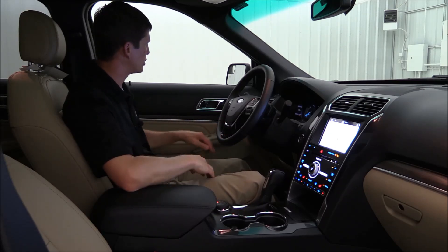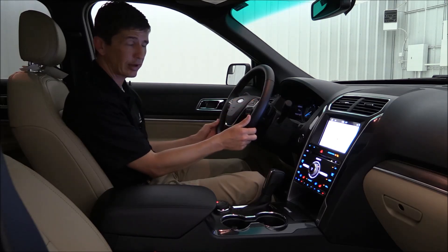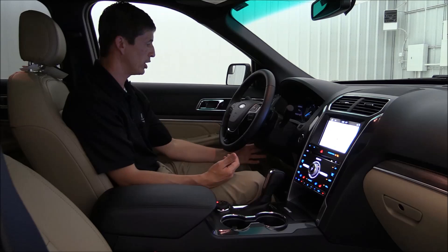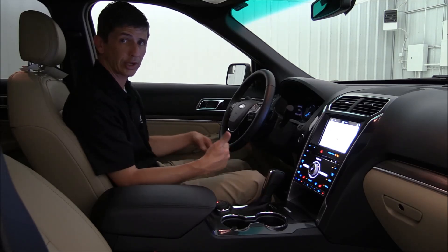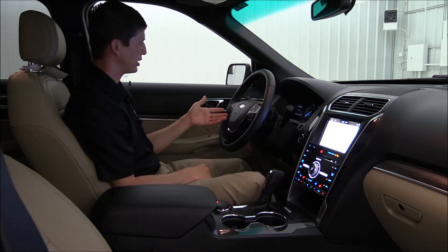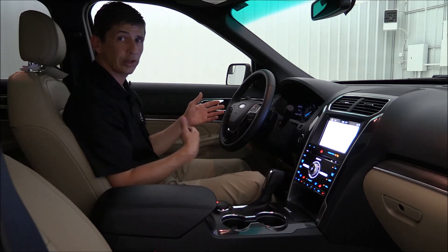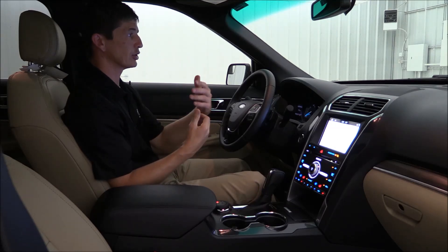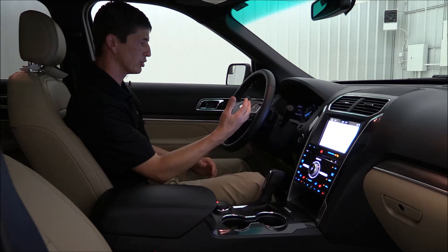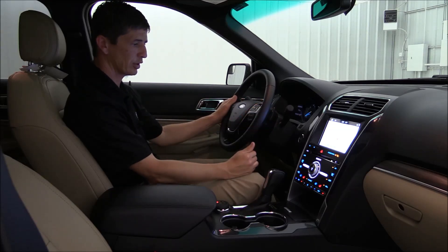Other standard equipment includes power windows and locks with auto one-touch for the front windows, a leather-wrapped heated steering wheel, power tilt and telescoping steering wheel, and power adjustable pedals — so any size driver can be comfortable. On the left side of the steering wheel is cruise control, and as a standalone option you can add adaptive cruise control with collision warning and brake support. Bluetooth and audio controls are on the right side, and paddle shifters let you use select-shift mode.